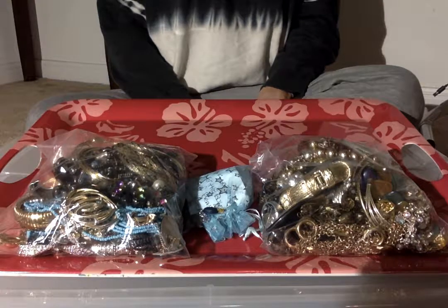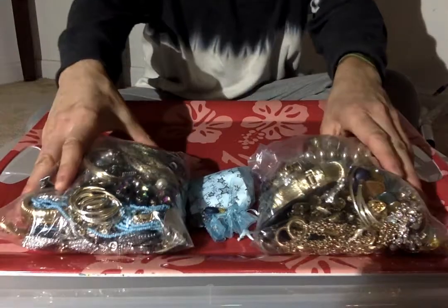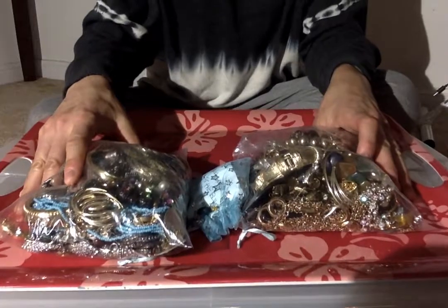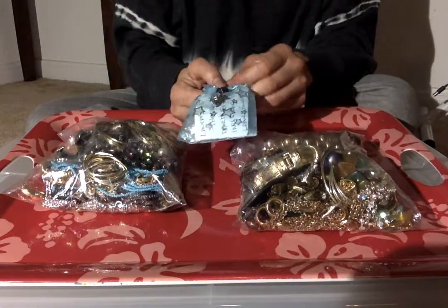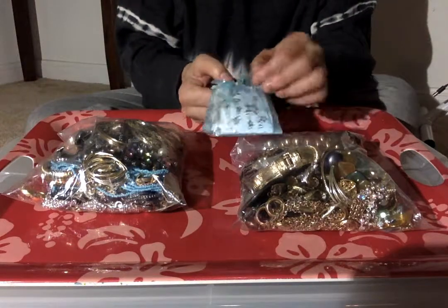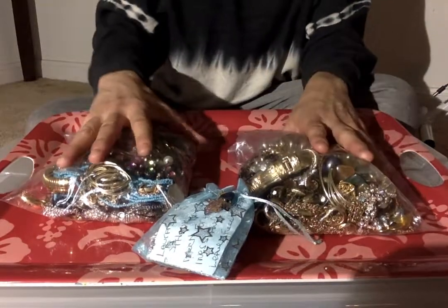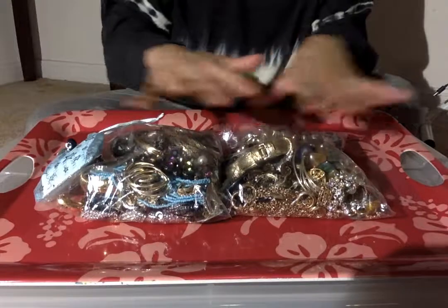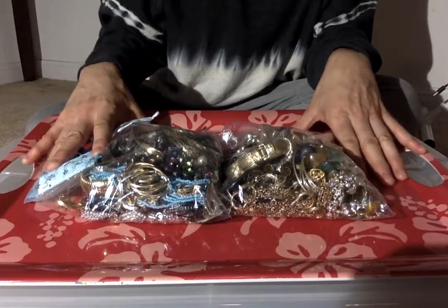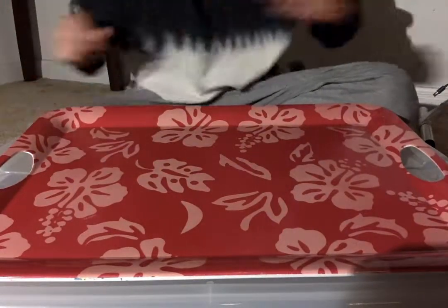Hello everybody, this is Laura with Vin Deco. Today we're going to go through some jewelry. I ordered two bags online — they were seven dollars each — and the seller put in a nice free gift, so I can't wait to see what's in there. I'm super excited and I haven't gone through them yet. I want to be looking at it for the first time with you guys.